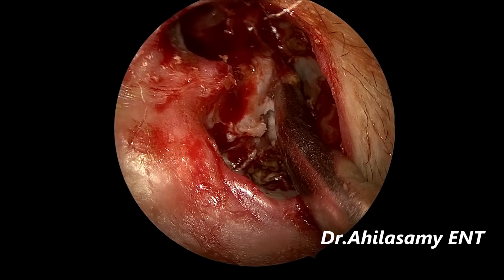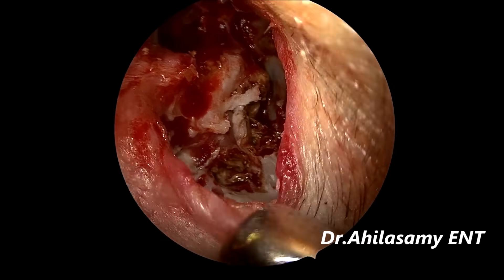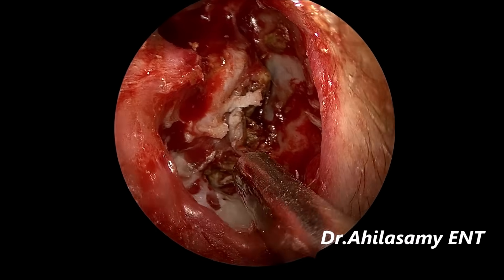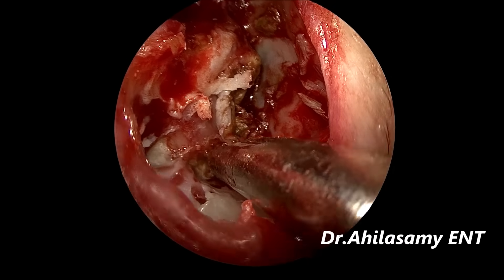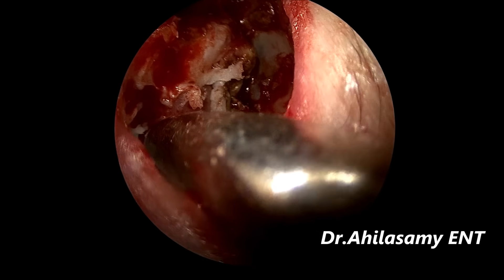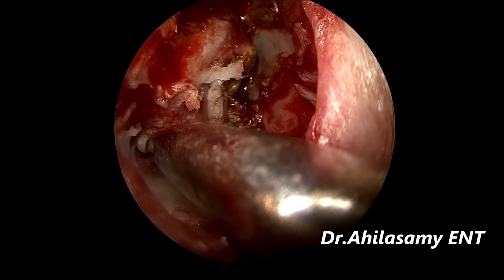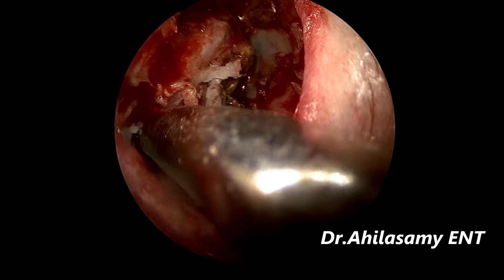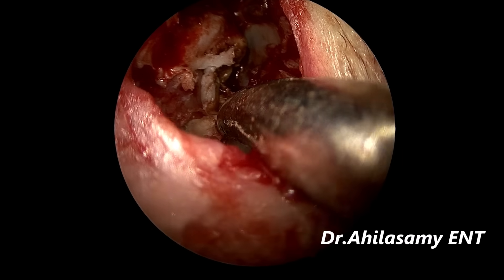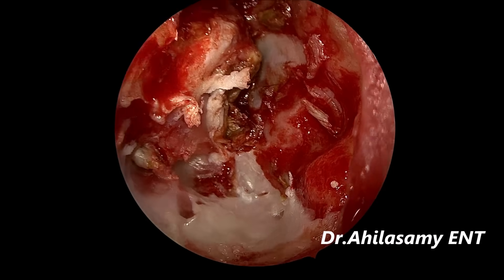Whenever I touch that area I have to give Stemetil, because whenever I touch it the patient gets giddiness. You have to be very gentle — do not fully take out and create a fistula in the semicircular canals and make a dead ear; that is very important. Small bits sticking to the air cells are being removed gently. Remember, this is an edited video so many steps may not be shown, but I did a full clearance of the cholesteatoma without giving any incision anywhere, and all these steps are done with the 70-degree telescope.